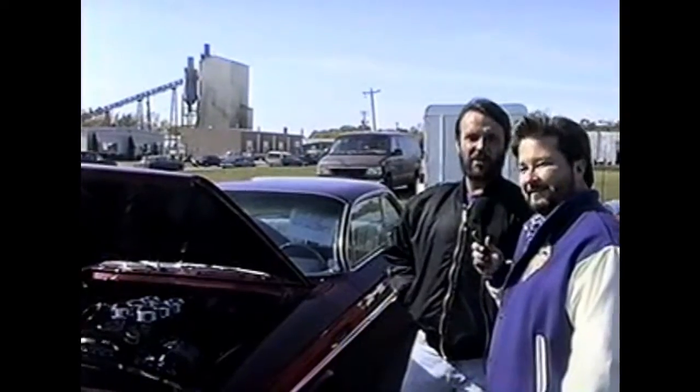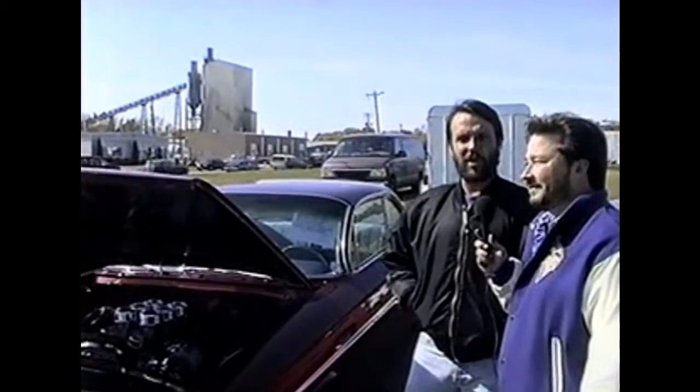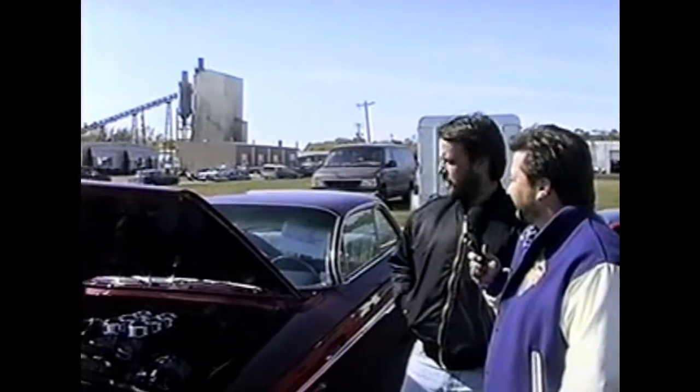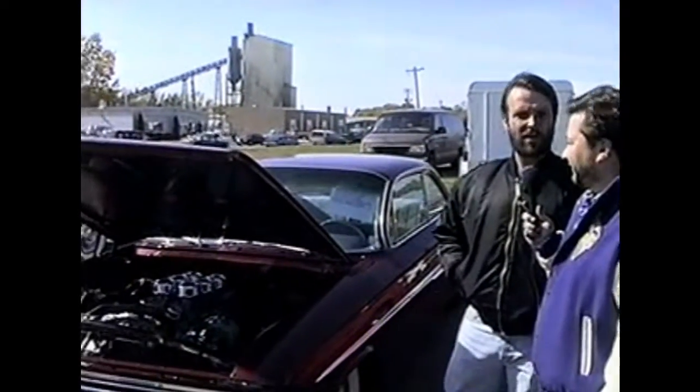It's a '61 Impala Tudor hardtop. I bought the car from Bakersfield, California about 10 years ago. It's got the original 348 engine, and I've added an Edelbrock intake manifold and six carburetors to it.